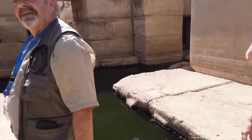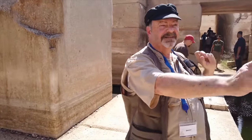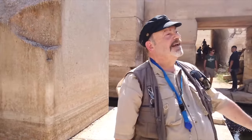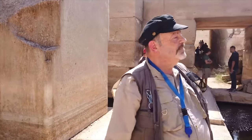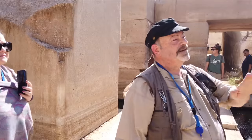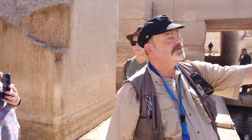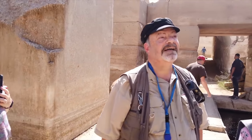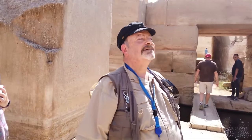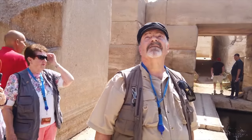It reminded me of Cusco — the walls in Cusco, where they had the snake, that one alley. And there are little filler blocks, everything fits perfectly, and some knobs on the surfaces. The main difference is that this is very linear, whereas in Cusco it's polygonal. So it could be the same culture, it could be different, but equally as talented.